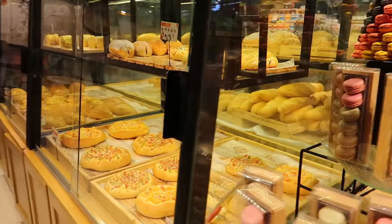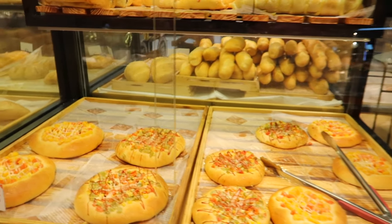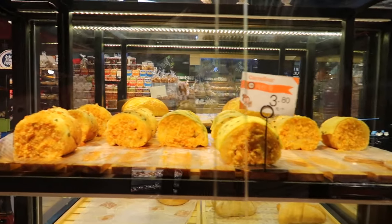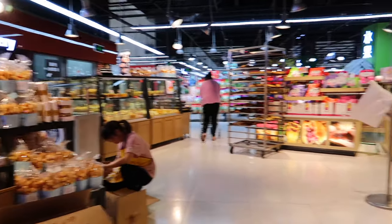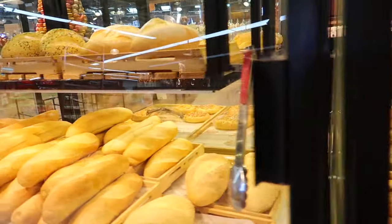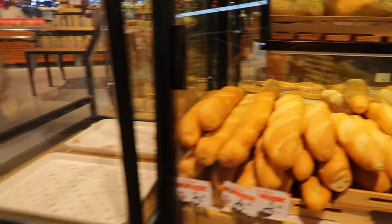The bread in China is all pretty sweet. There's not a lot of savory breads. Some of it's pretty good, it's just you get tired of sweet bread after a while. And pork floss bread. Although some of the bread here at Carrefour is not too bad.